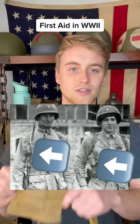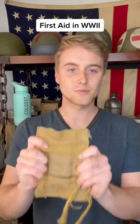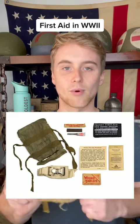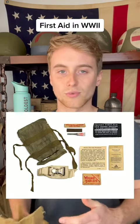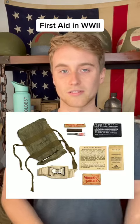So these were given to airborne troops and troops taking part in major invasions, and these would contain tourniquets and morphine — things that not every soldier would need but that would be good to have on hand when medical personnel aren't as available.